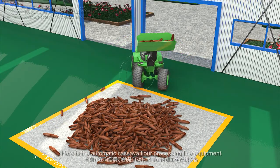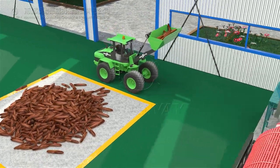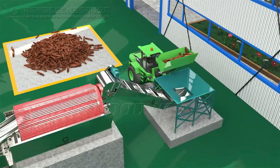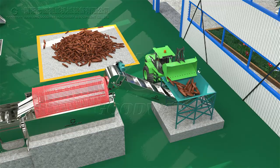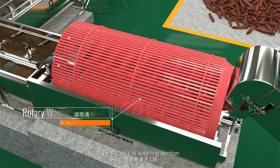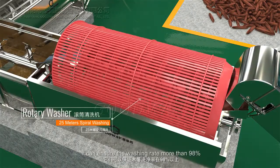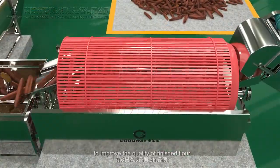Here is the automatic cassava flour processing line equipment. Firstly, this is the washing section. It can ensure a washing rate of more than 98% to improve the quality of finished flour.